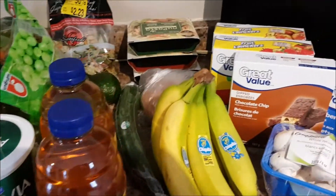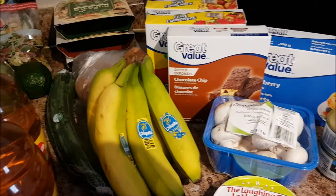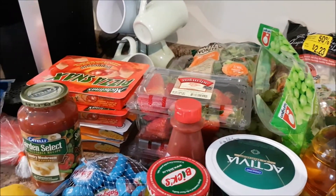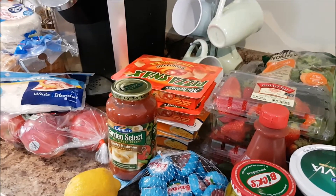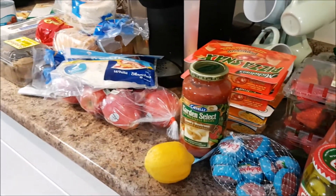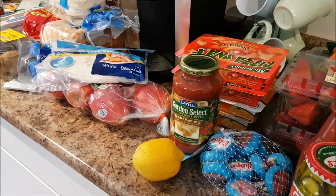I spent $90 at Walmart and $50 at Sobeys, so $140 total. I still have $20 left. I also got a pack of chicken and beef, and I'm hoping that $20 will last me a week and a half.